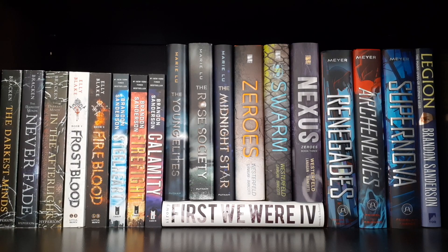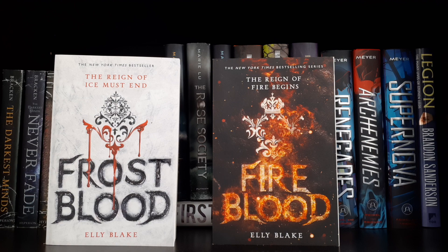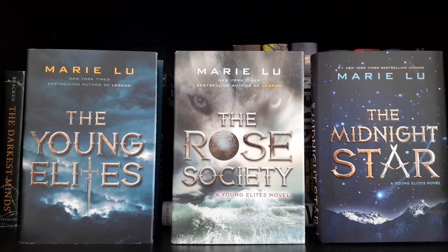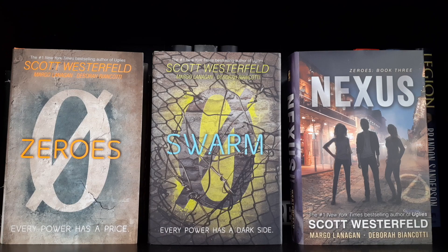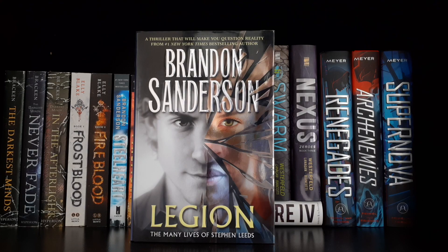Moving down to the next shelf — still YA fantasy, but a lot of the books have characters with powers. The Darkest Minds, Never Fade, and In the Afterlight by Alexandra Bracken. Frostblood and Fireblood by Elly Blake. Steelheart, Firefight, and Calamity by Brandon Sanderson. The Young Elites, The Rose Society, and The Midnight Star by Marie Lu. Firstlife by Gena Showalter — wait, First We Were IV by Alexandra Sirowy. Zeroes, Swarm, and Nexus by Scott Westerfeld. Renegades, Archenemies, and Supernova by Marissa Meyer. And Legion by Brandon Sanderson.